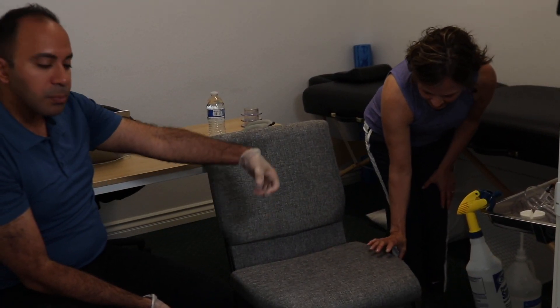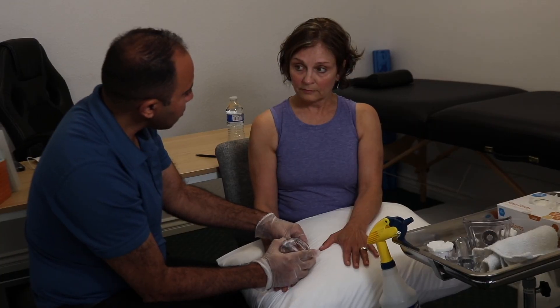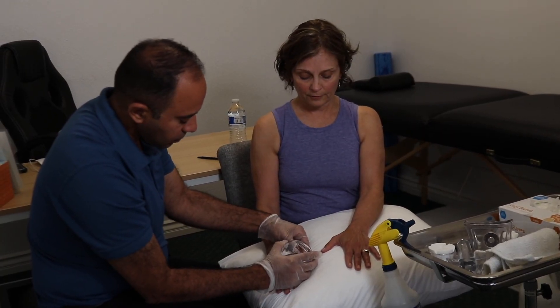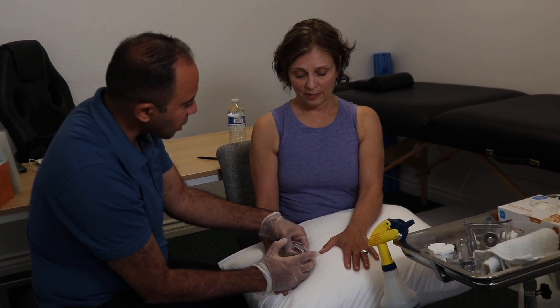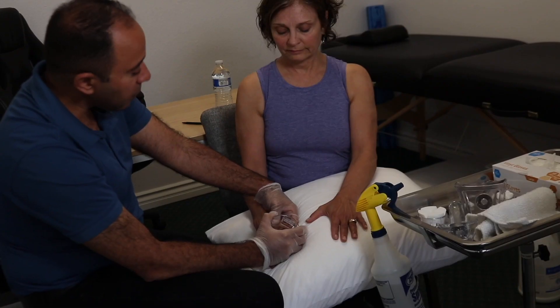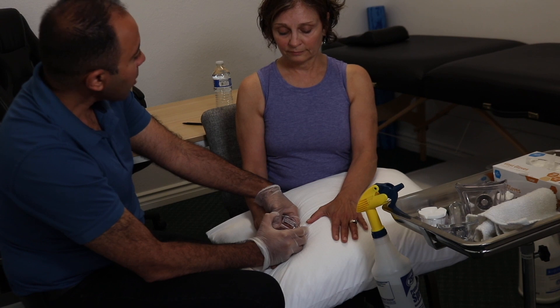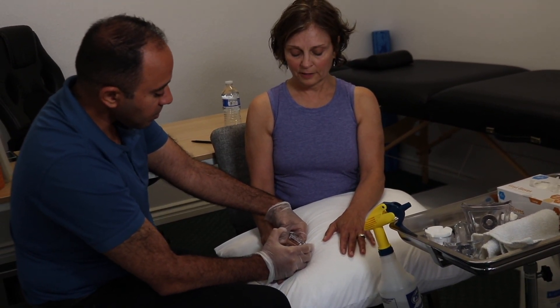Have you had any treatment in the last two months? No — just me trying to do some cross-friction massage on myself. Did you do anything else? No. If you feel pressure that's okay, but if you feel pain, let me know.